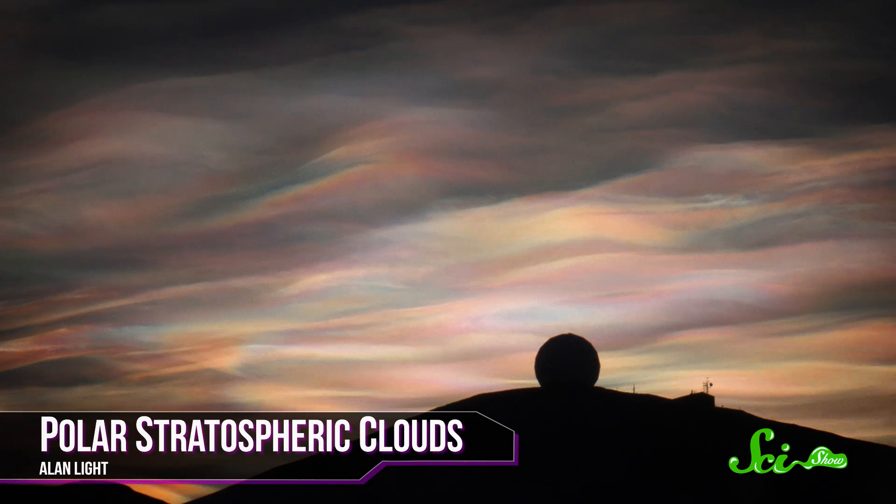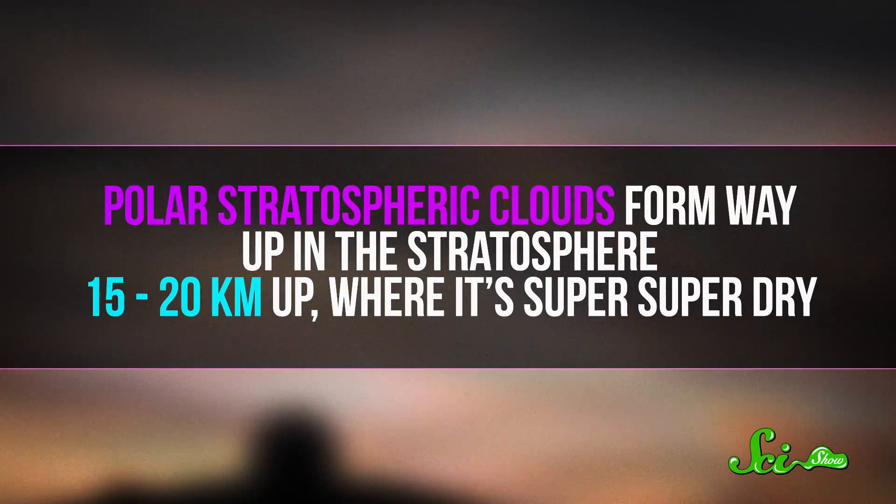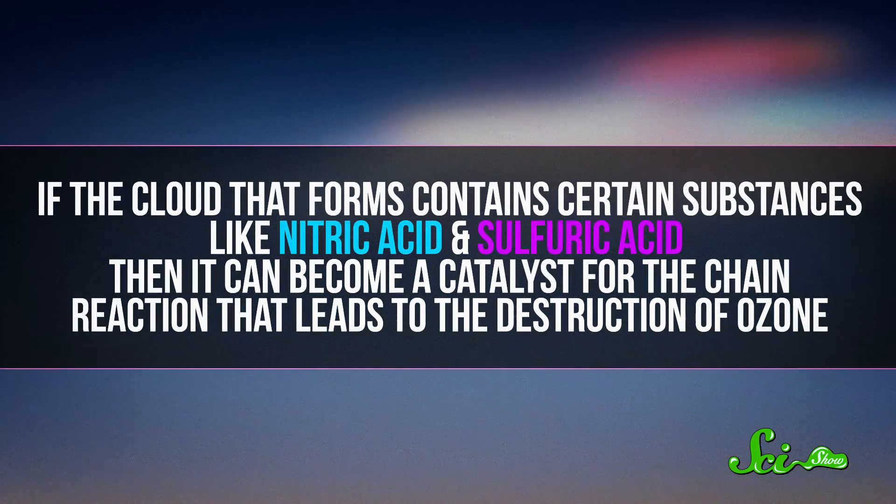Polar stratospheric clouds, though, have been studied a lot, because they can be bad. At first glance, they seem mostly harmless and actually very pretty — a calm-looking cloud that shimmers like a flat rainbow. But it turns out they're partly to blame for that pesky hole in the ozone layer over Antarctica. Polar stratospheric clouds form way up in the stratosphere, 15 to 20 kilometers up, where it is super, super dry. So if clouds are going to form from what little water vapor is in the air, they need extenuating circumstances — it needs to be below minus 78 degrees Celsius. Even in the Arctic it doesn't get that cold very often, so polar stratospheric clouds mostly form by the South Pole. If the cloud contains certain substances like nitric acid and sulfuric acid, it can become a catalyst for the chain reaction that leads to the destruction of ozone.